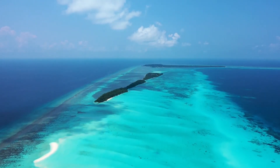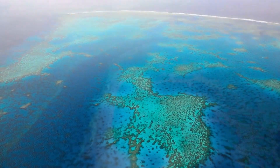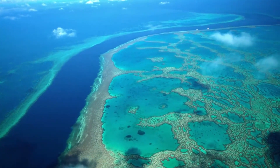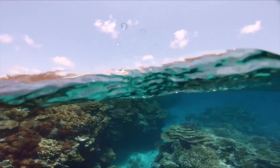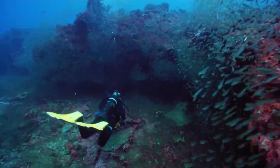Australia's iconic Great Barrier Reef, the world's largest coral reef system, is so big you can see it from the moon. It is home to over 5,000 different species, now at threat. It's lost half of its coral in nearly 40 years.